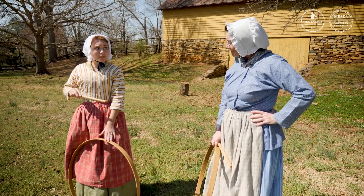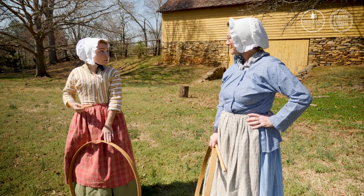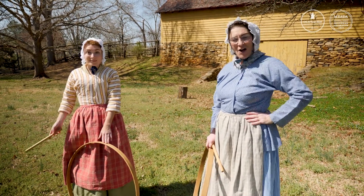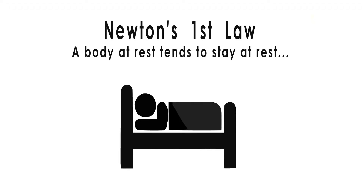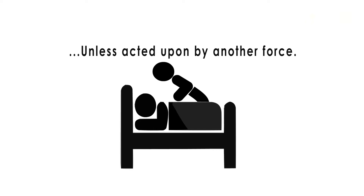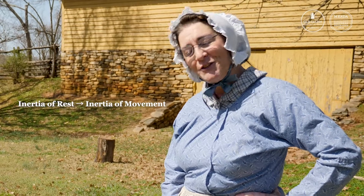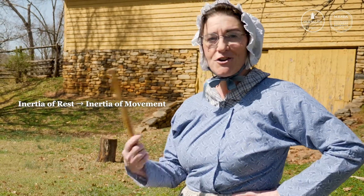The hoop was at rest, but then my tapping was the force that allowed it to move. You just saw Newton's first law in motion. In scientific circles they say it's going from the inertia of rest to the inertia of movement.